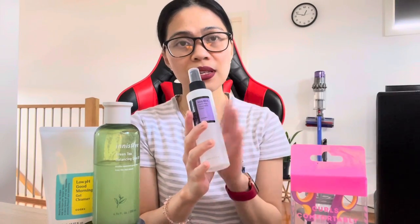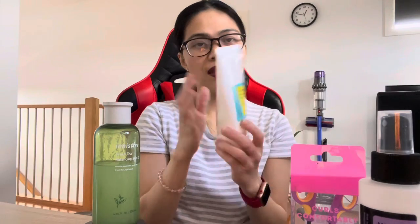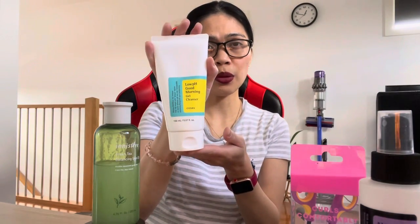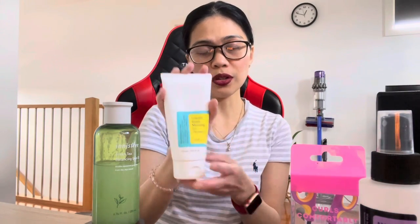Next is the Cosrx Low pH Good Morning Gel Cleanser. It has a tea tree scent — I think it comes in two scents, the other being a fresh scent. This is my third bottle from them. I've been liking it so far too. It's formulated with purifying botanical ingredients, and the low pH formula works to soothe, refresh, and soften the skin without the stripping feeling.